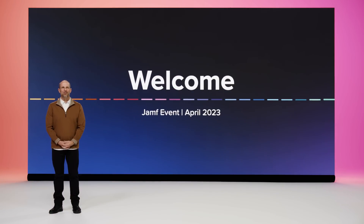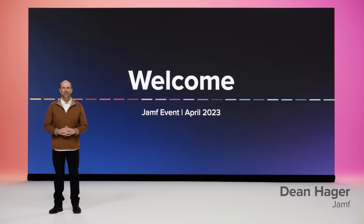Welcome, Jamf Nation, to our virtual spring event, a follow-up to last fall's Jamf Nation User Conference, providing you an exclusive look at the progress we've made developing product features that we announced at JNUC, as well as some exciting new and planned capabilities that will help you simplify work with Apple.